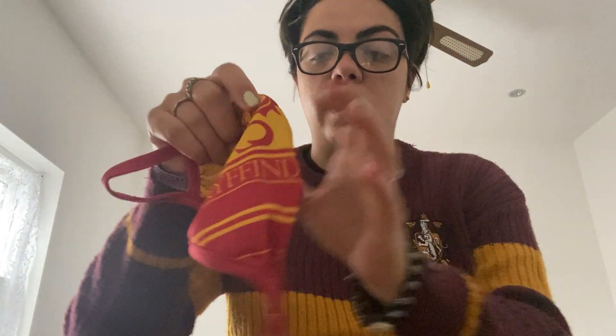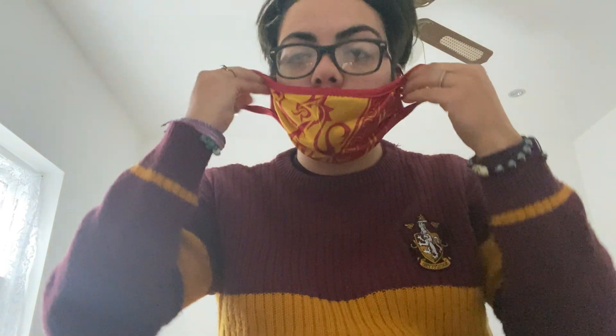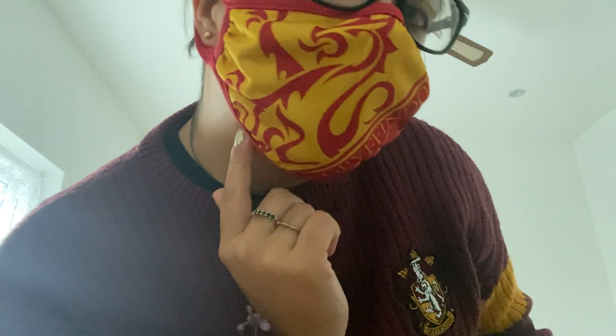Last but not least, we've got the masks. I opened mine already because I used it yesterday. This is the Gryffindor mask. It looks like this — it's like a lion and then it says Gryffindor. They had these and I'm like, I'm going to get them. They were £4.95 per mask — that's not bad, that's cheap.